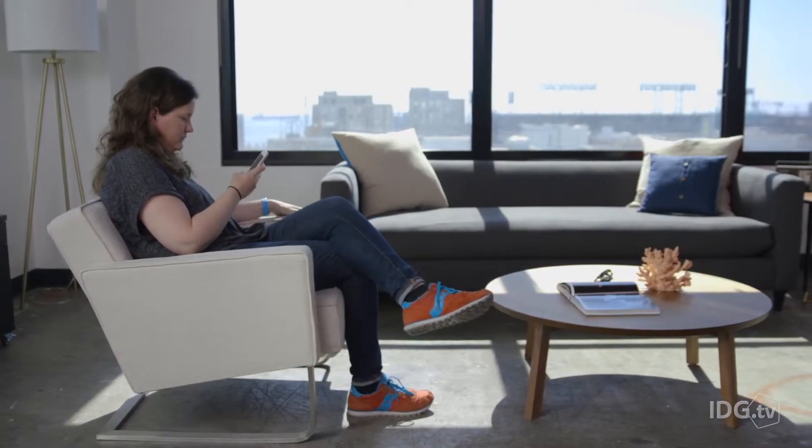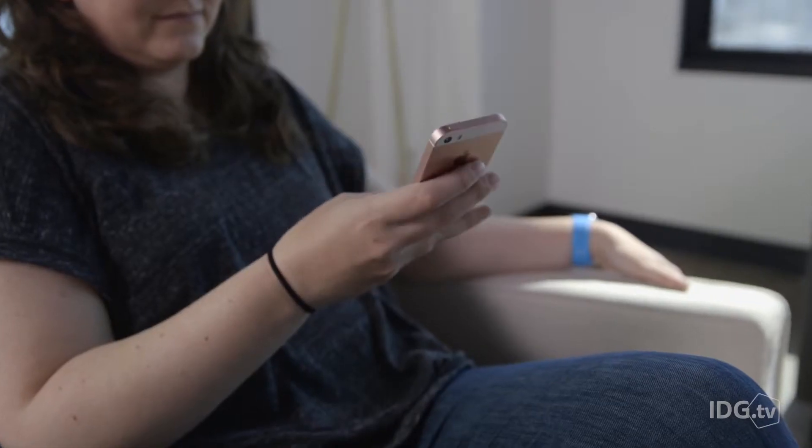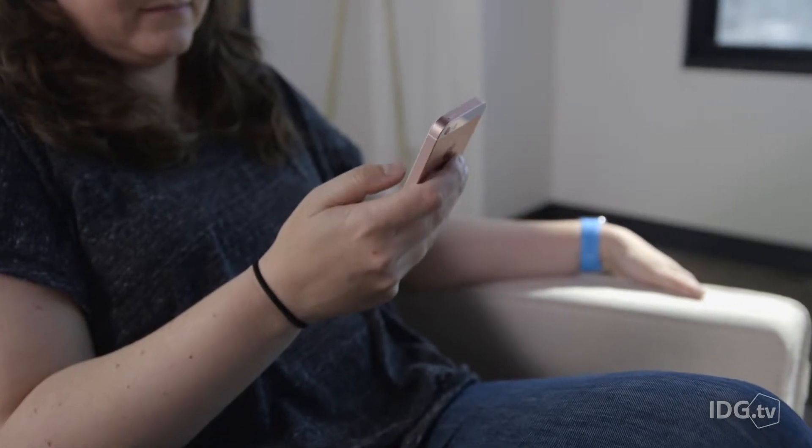Apple has never rolled out a brand new iPhone for the very low end of its lineup. Usually, that entry-level spot goes to an older model that's been around for a couple of years. So the iPhone SE is already notable just for existing — it's a smaller, cheaper iPhone that delivers nearly the same features and performance of the flagship devices.